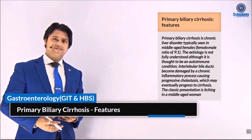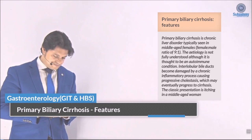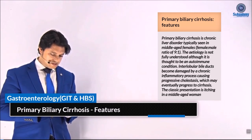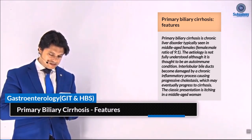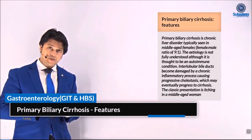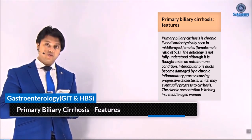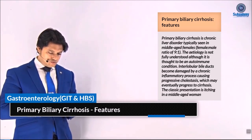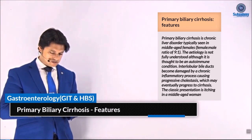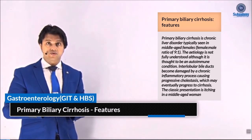Hello my dear doctor. I'd like to discuss a topic called primary biliary cirrhosis features. Primary biliary cirrhosis is a chronic liver disease disorder typically seen in middle-aged females, with a female to male ratio of 9 to 1. The etiology is not fully understood, although it is thought to be an autoimmune condition where interlobular bile ducts become damaged by a chronic inflammatory process causing progressive cholestasis, which may eventually progress to cirrhosis.